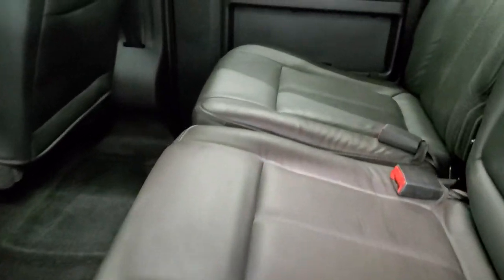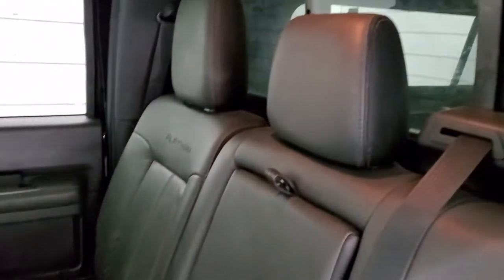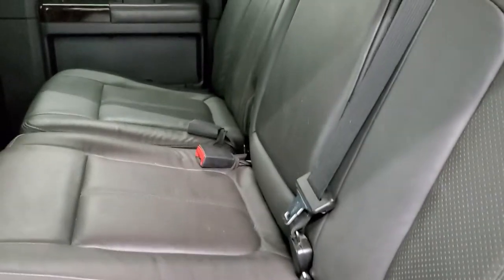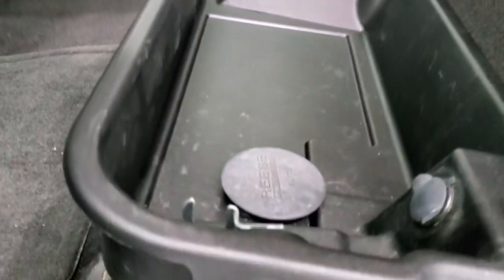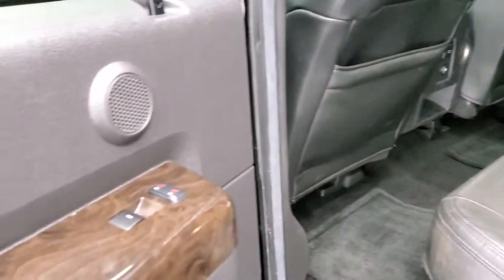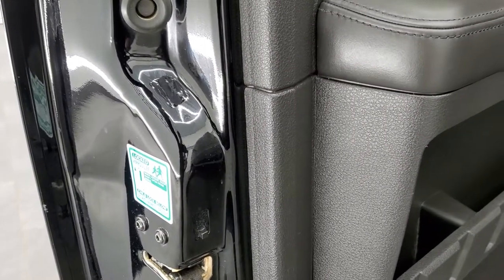Back seats are in excellent condition as well. These back seats are heated on the outboard side. You get the power sliding rear window with the built-in rear defrost, and 'Platinum' stitched into the backrest of these as well. Underneath you get a storage area that is lockable with the ignition key. There are factory floor mats back here, a 110-volt, 150-watt plug-in in the rear, heated seat buttons, and child safety locks on the back doors.